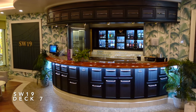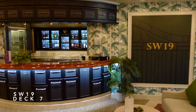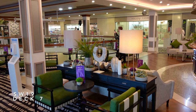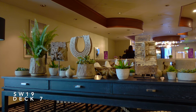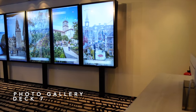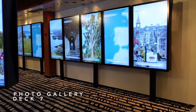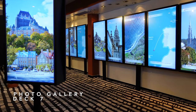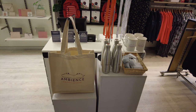This is SW19, another great bar on board Ambience which sits right at the top of the Centre Court atrium — the perfect place to sit and sip a cocktail and take in the atmosphere at the heart of the ship. On Deck 7 at the Centre Court you'll also find the photo gallery on the port side, and on the starboard side you'll encounter more shops, namely a perfumery, duty free store and a port shop.